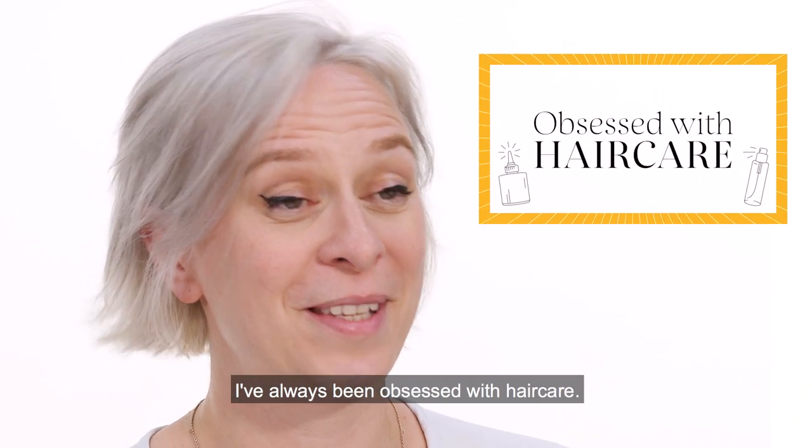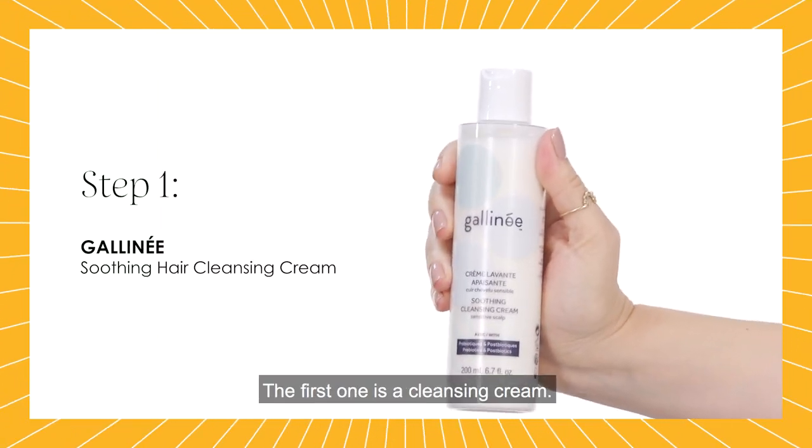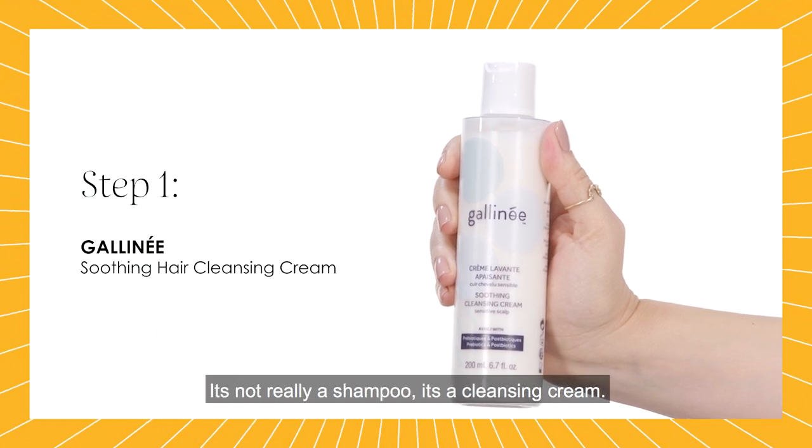I've always been obsessed with haircare. My routine is very simple — just three products — and the first one is a cleansing cream. It's not really a shampoo, it's a cleansing cream.